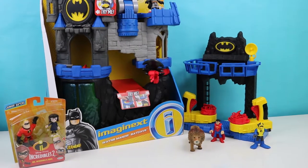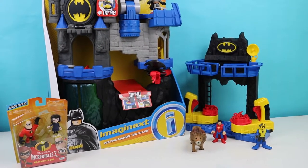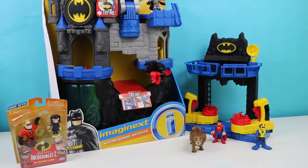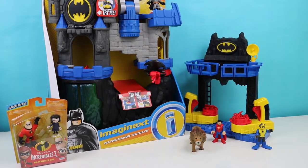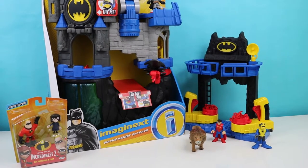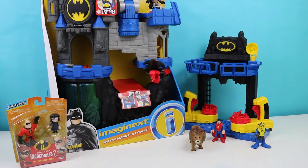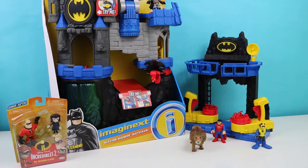We have Mr. Incredible and Edna, and also we have Superman and Dino Diver just hanging out by the Batcave, because they're really good friends with Batman. Batman is also going to be showing off his pet lion. So Batman is going to be giving the grand tour to Mr. Incredible and Edna of the Batcave, and I'm sure they're going to be very impressed.